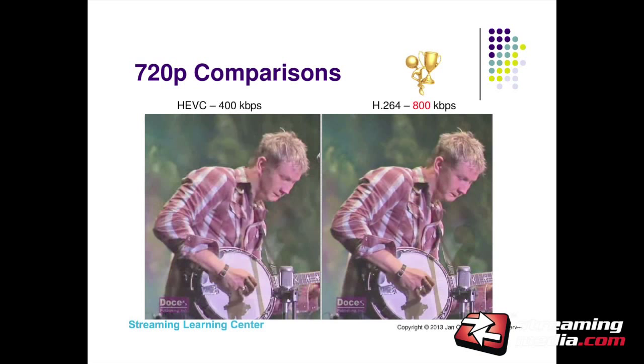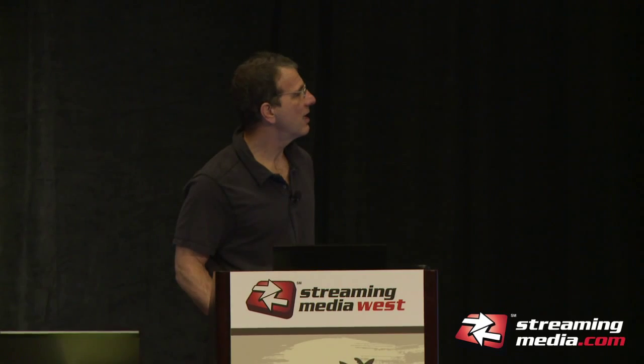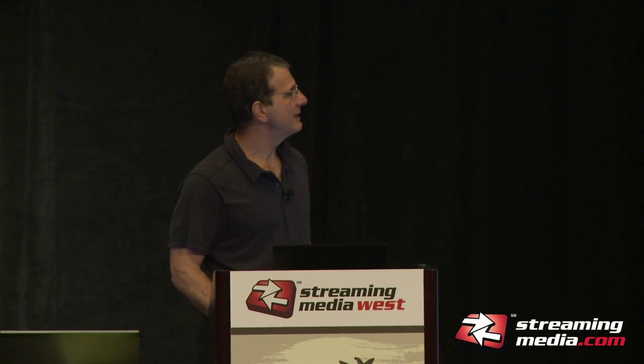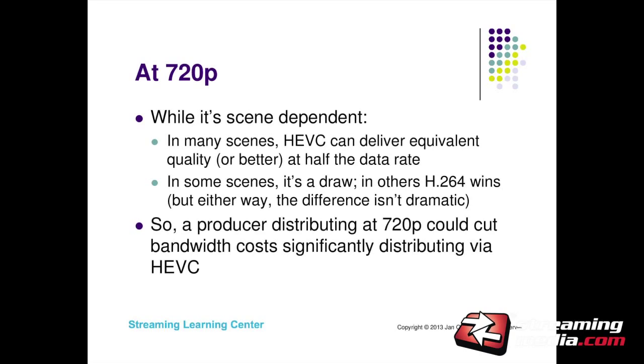Here's another section from a bluegrass video — HEVC at 400 vs. H.264 at 800. I think the H.264 looks slightly better here, so this is one sequence where HEVC didn't deliver the full 50% bandwidth benefit. Then there's a very low motion sequence — a talking head. These two look pretty much the same. So if you're doing news or talking head videos, there's a pretty good chance that even at 720p, HEVC can cut your bandwidth by 50% and deliver the same quality. For high motion video you may not see the full benefit, but for low motion I think you will.